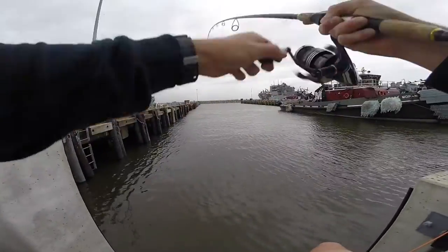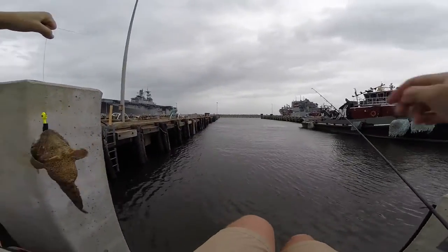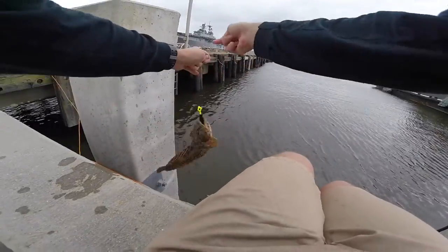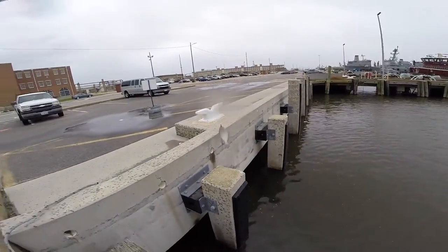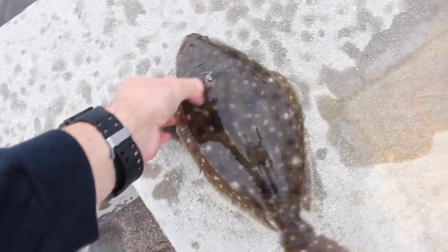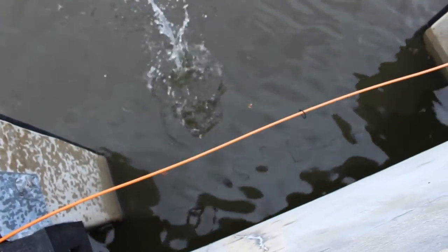We're hooked up — first fish of the day. Feels like a flounder, biting like a flounder. That is not what we wanted, not one bit. This is very disappointing. Oh — there is a flounder, first one of the day! First flounder of the day, caught him on one of those mullets. Not very big — I want to say it's probably 10 inches — so I'm going to let him go. Got Cody down there fishing. There he goes, back into the water.